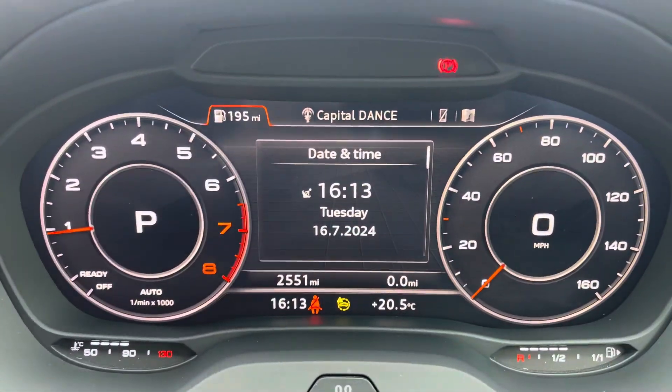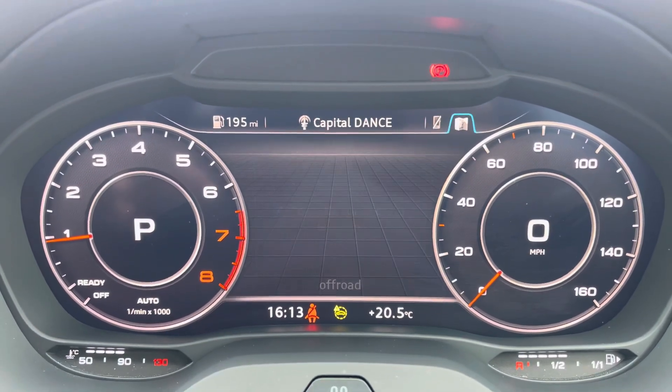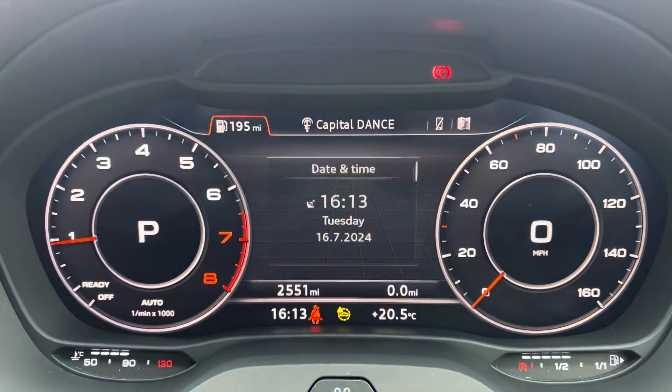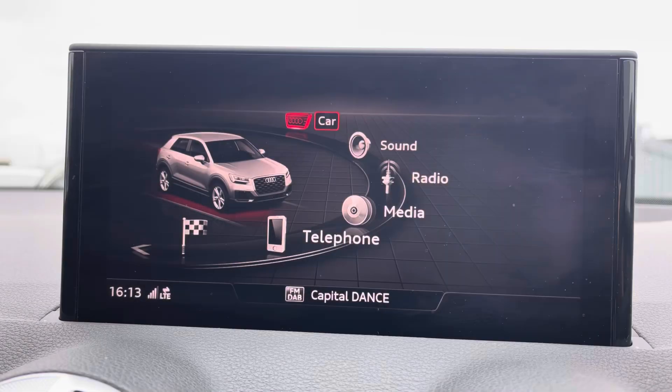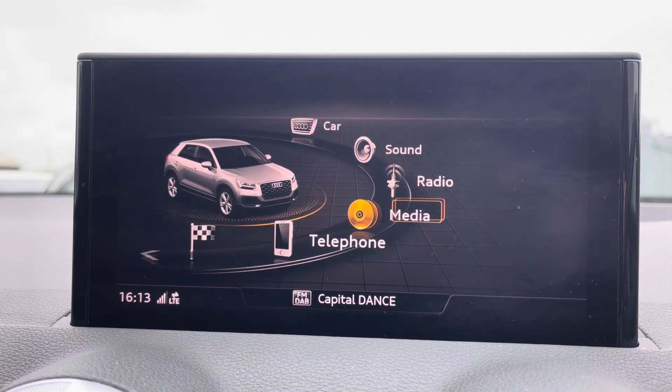Moving onto the audio virtual cockpit — on here you've got access to a huge range of multimedia features at the touch of a button, which also adds a personalised touch to the vehicle. Onto your central display, you've got your Audi drive select, all depending on your preference and terrain.